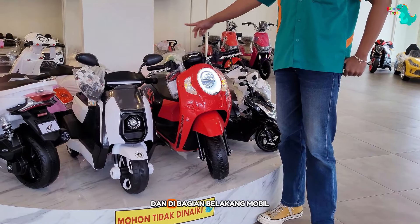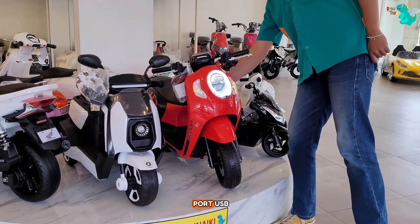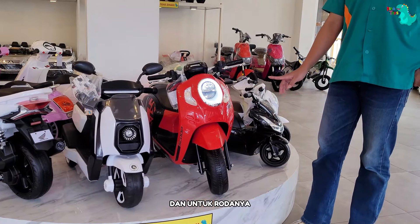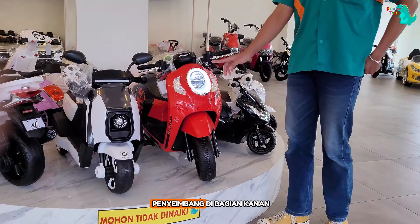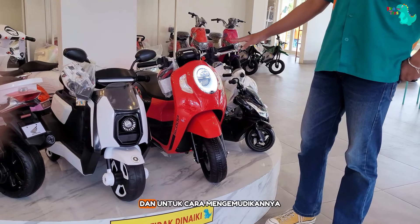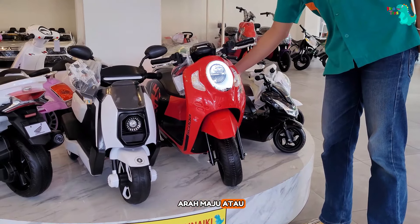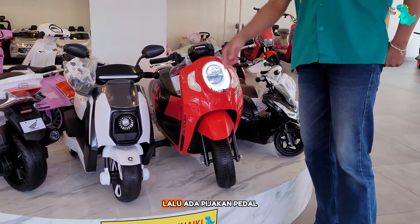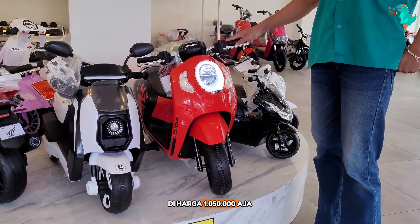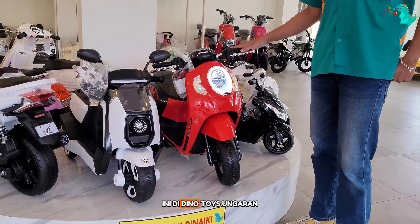Ada lampu hazard di bagian depan dan di bagian belakang. Di bagian dashboardnya udah ada fitur port USB, mode Bluetooth, dan mode musik. Untuk rodanya dilengkapi dengan roda penyeimbang di bagian kanan dan kiri motor. Cara mengemudikannya gampang banget — ada tombol pengatur arah maju atau mundur di dashboard, lalu ada pijakan pedal gas di bagian bawah. Harganya Rp 1.050.000 aja.